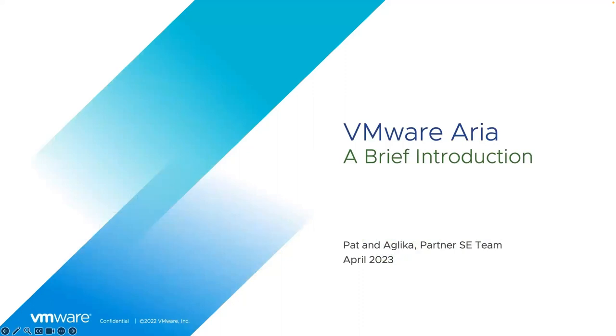Hi everyone, thank you for joining today's session. This is a quick introduction to the ARIA family, which you may know better as the former name VRealize, and some of the key product components within it.